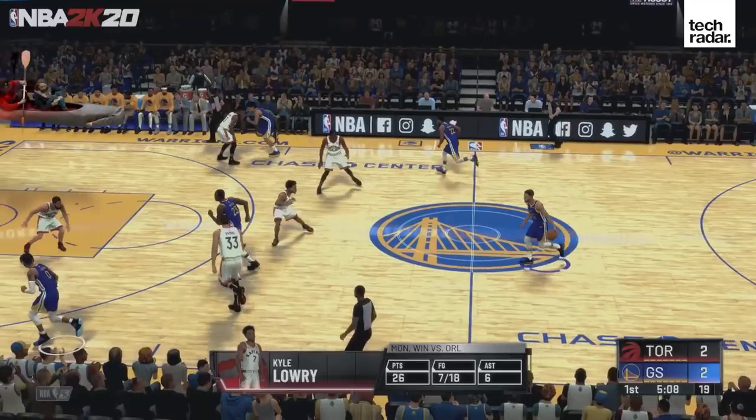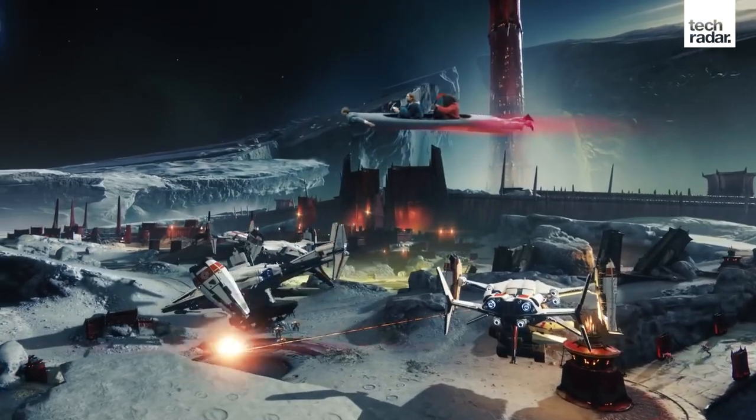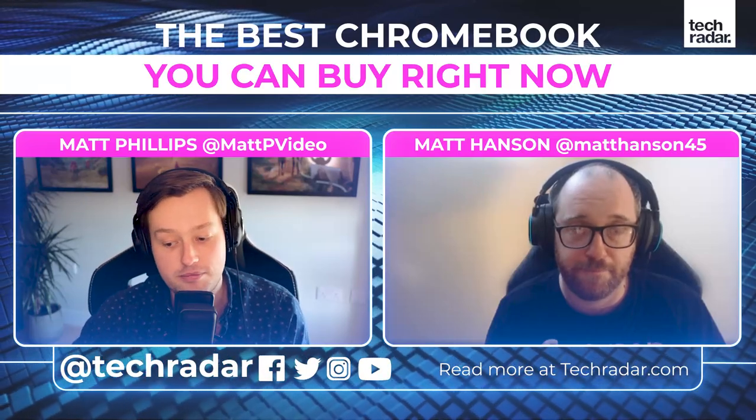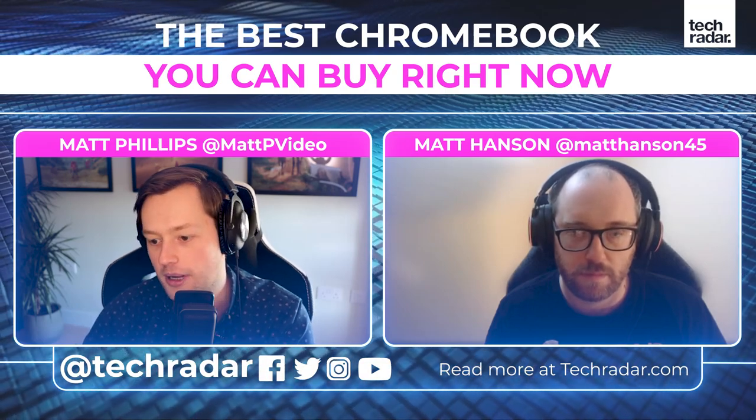It's difficult right now needing a good internet connection for game streaming, but this was the same when Netflix started - people said you couldn't stream HD video when everyone was on super slow internet speeds. In five to ten years, I think streaming video games is just going to be the norm, at least for some of them. So it's definitely a possibility to game on Chromebooks, albeit in a slightly different manner.